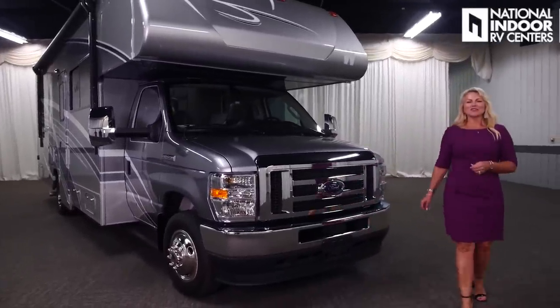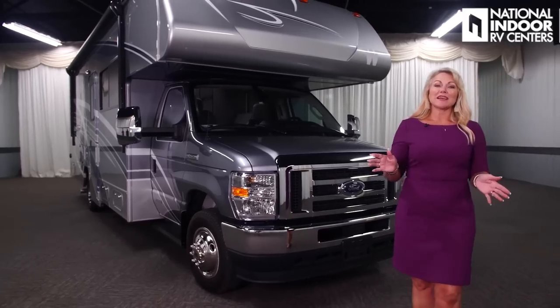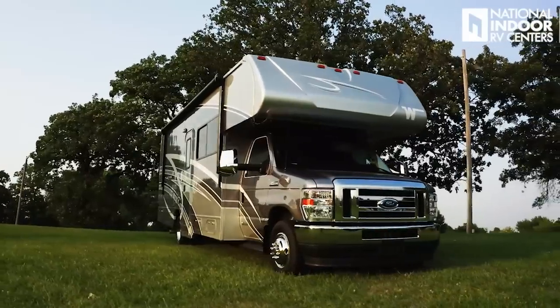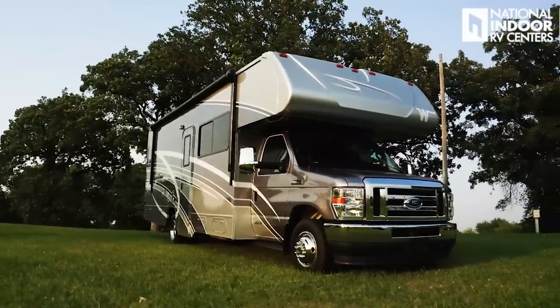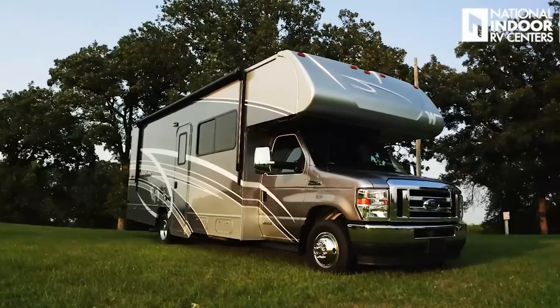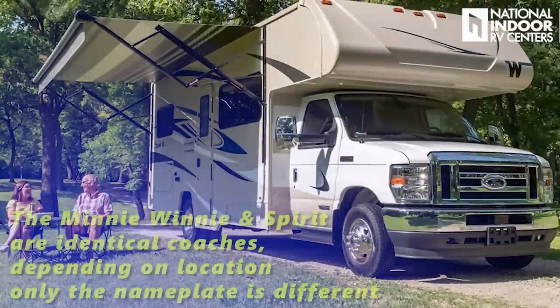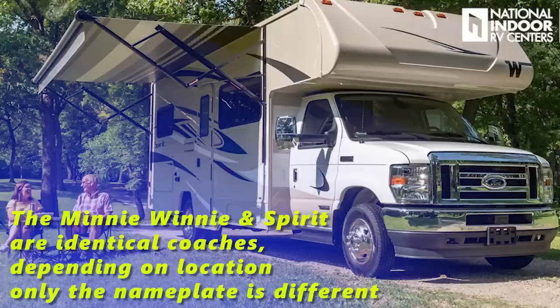Hi, I'm Angie with National Indoor RV Centers, and today I'm so excited to show you the 2021 Winnebago Mini Winnie. This is the 26T floor plan — it's a new floor plan for 2021. You have six floor plans to choose from. The Mini Winnie is a premium gas Class C coach in the industry.